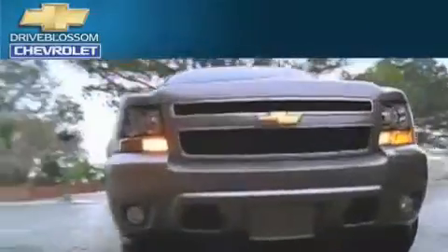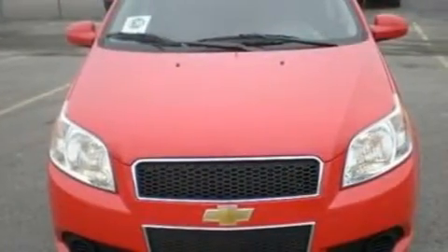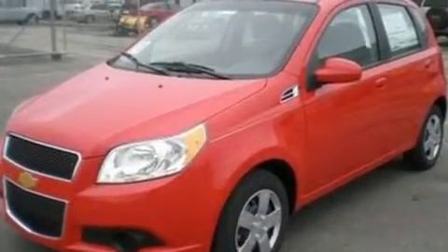Another fine vehicle offered by Blossom Chevrolet. This is a brand new 2011 Chevrolet Aveo, making every gallon count. It has a 1.6-liter four-cylinder engine and an automatic transmission.